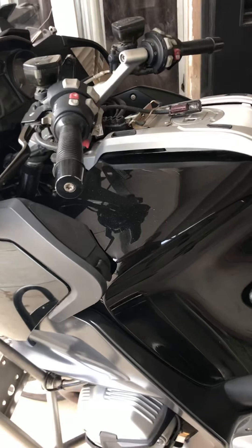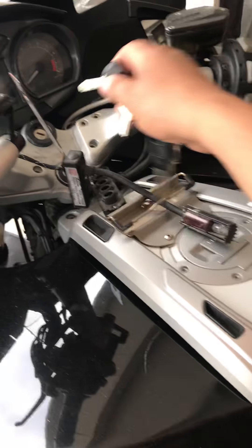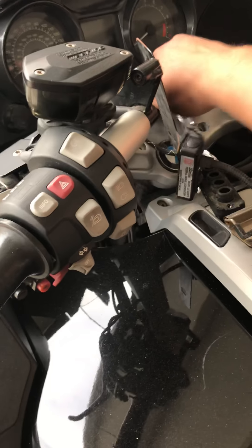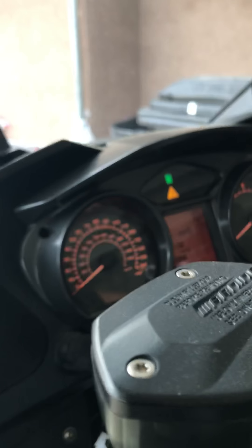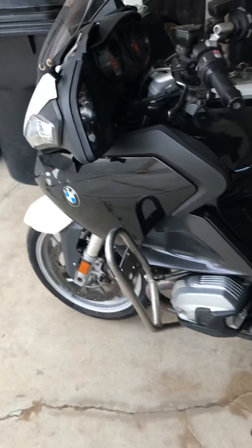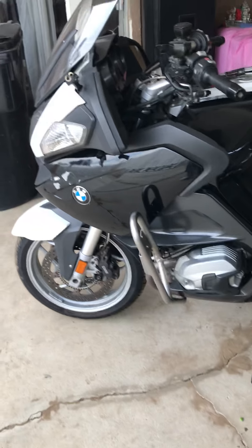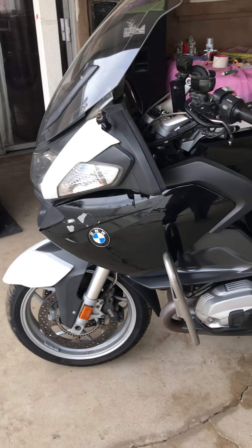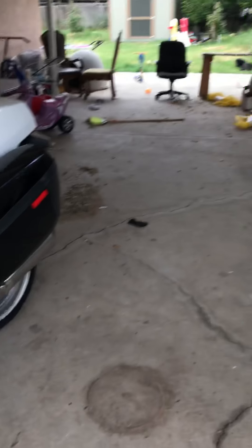Let me do a quick start so you guys can see the engine running. I charged the battery about three days ago so it's just been sitting here. I haven't had time — I've been truck driving, going so many hours. I need time to clean the back and everything.